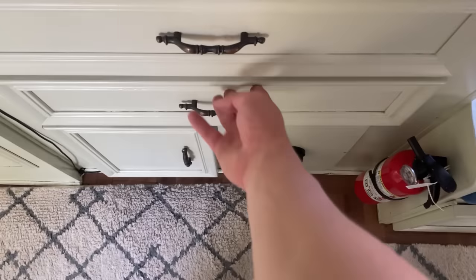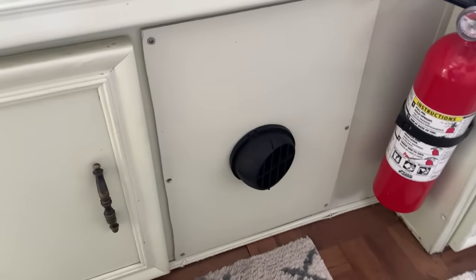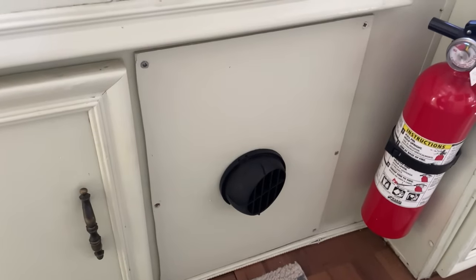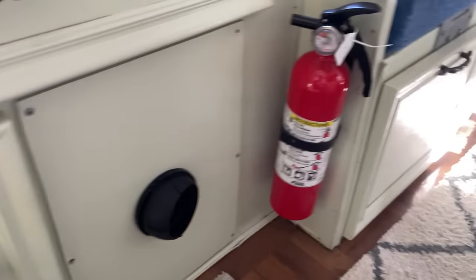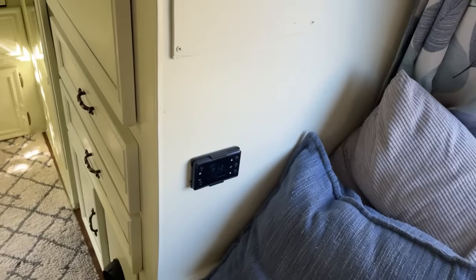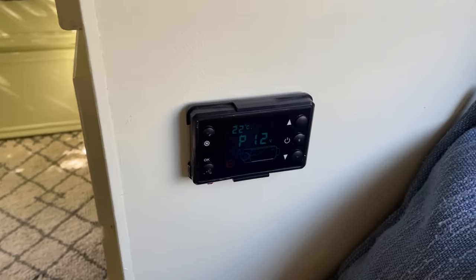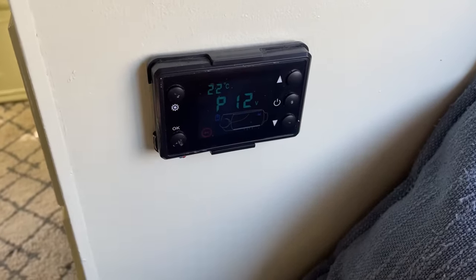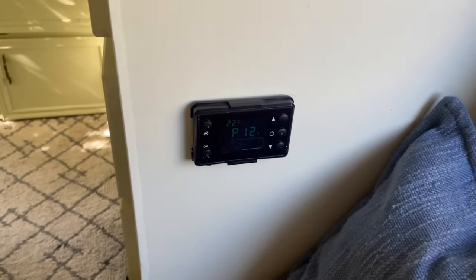More space here. You can see this vent — this is for the diesel heater. Like I said, there used to be a propane heater and I replaced that, which was the best choice I've ever made. You can kind of see it fitted in real nicely. The controls for that are over by the living room couch.